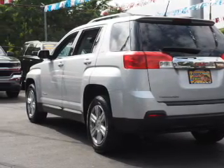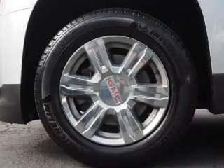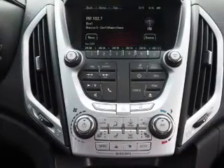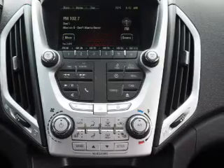Inside you'll find leather seats, heated seats, Bluetooth connectivity, a satellite radio, an auxiliary input, remote start, steering wheel controls, automatic climate control, a backup camera, and curtain head airbags.